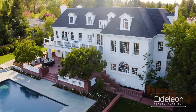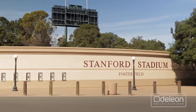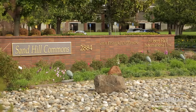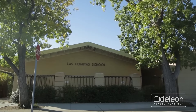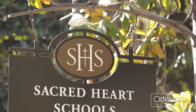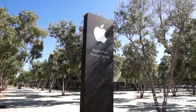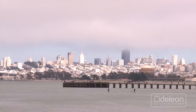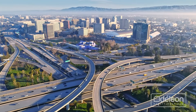You will find yourself just moments to both downtown Menlo Park and Palo Alto, as well as Stanford University, the Menlo Circus Club, and venture capital firms along Sand Hill Road, plus acclaimed public and private schools, including Las Lamedas Elementary and Sacred Heart, both of which are just moments away. This home also sits near all of the world-famous employers of Silicon Valley, and it's within easy reach of everything San Francisco and San Jose have to offer, both of which are less than 40 minutes away.